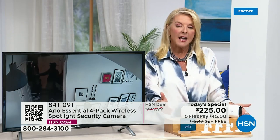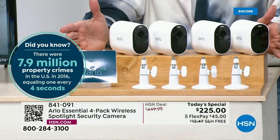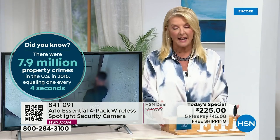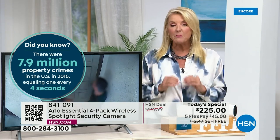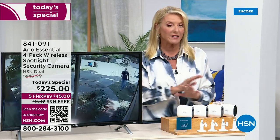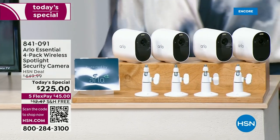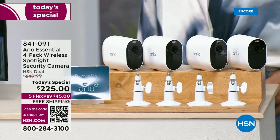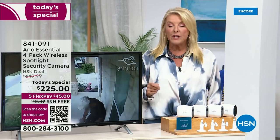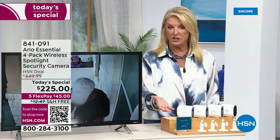Here's where we stand: you get a four-pack. We have five flex pays just for today's special — you can get these home on any major credit card for $45 a month. We also extended free shipping today, which saves you a lot of money. It's 50% off — the lowest price we've ever offered here at HSN, and the lowest price we've found anywhere, whether brick-and-mortar retail or online.